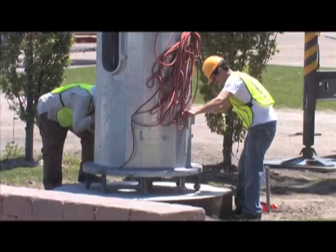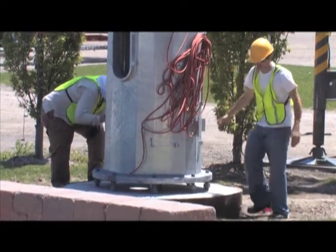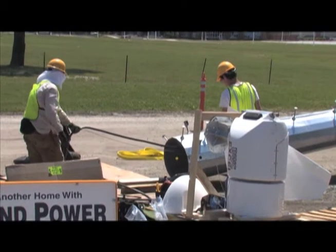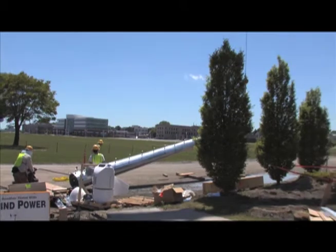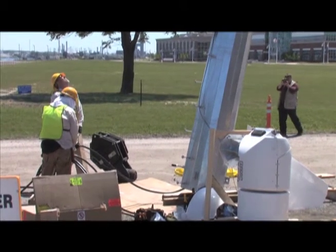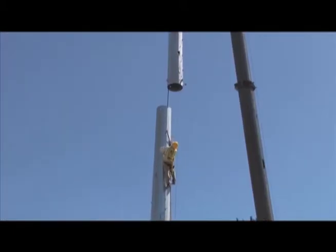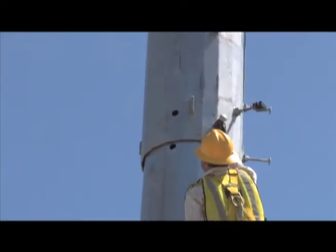The crew then put the first piece of the turbine tower in place — it fit perfectly on the bolts. The second section of the pole contained the wiring for the turbine, which took considerable time to install. This section also required special handling so that the wiring was not damaged when this part was put in place. The crew stood it on two blocks with a gap between them to allow room for the wiring. When the crew picked up the second section and placed it on top of the first, a worker climbed up to guide the connection and put the wires into the bottom section of the pole.